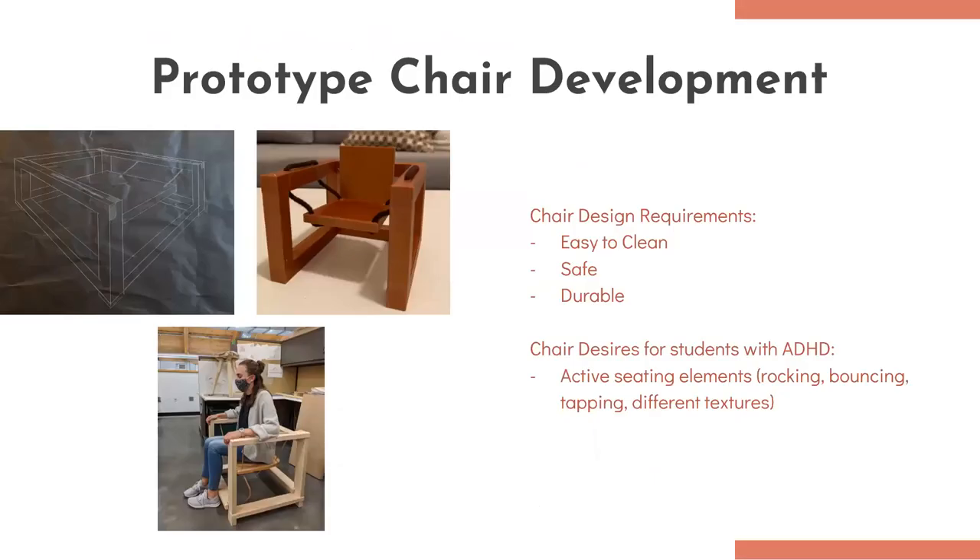Before creating a new piece, I had to consider cleanability, safety for young adults or children, and durability, as this was meant to be placed in a school environment. Some desires for the chair were active elements such as rocking, bouncing, tapping, or stimulating different textures. For my first prototype, I designed the box swing. This chair allows its users to rock back and forth. After creating a 3D model and then building the box swing, I realized that the squared arms and back were quite uncomfortable.